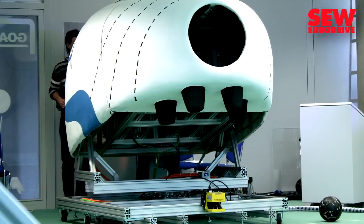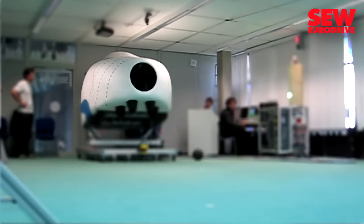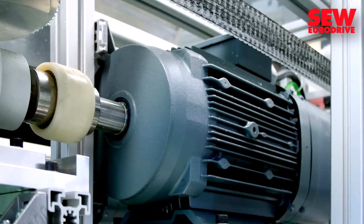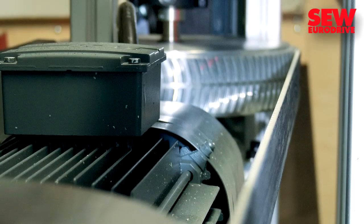Taking the form of an oversized soccer boot, the ball-kicking machine David is what Goliath is up against. David puts Goliath to the test. On the inside, two SEW EuroDrive AC asynchronous motors drive parallel tooth belts.